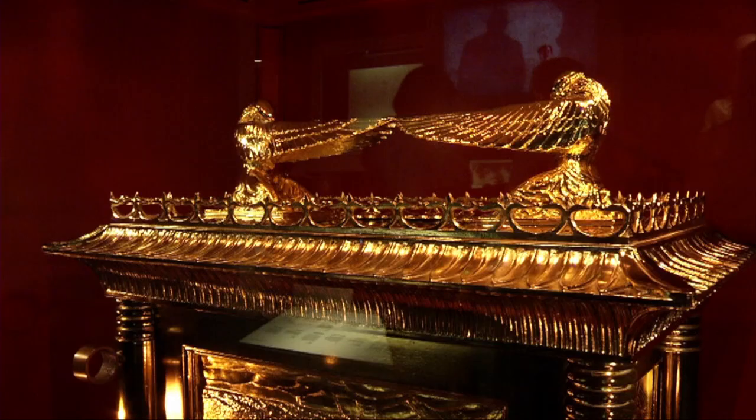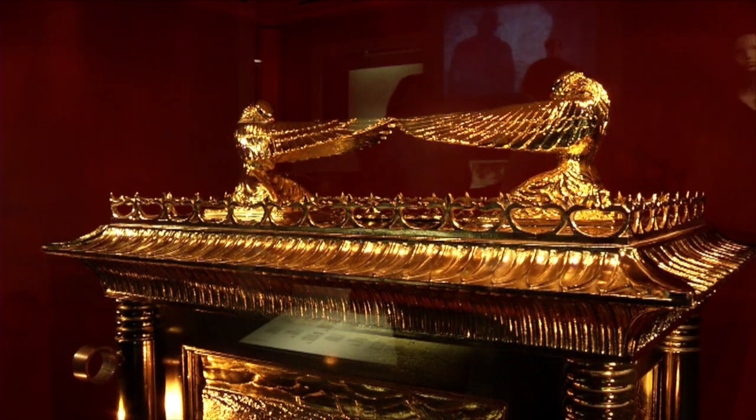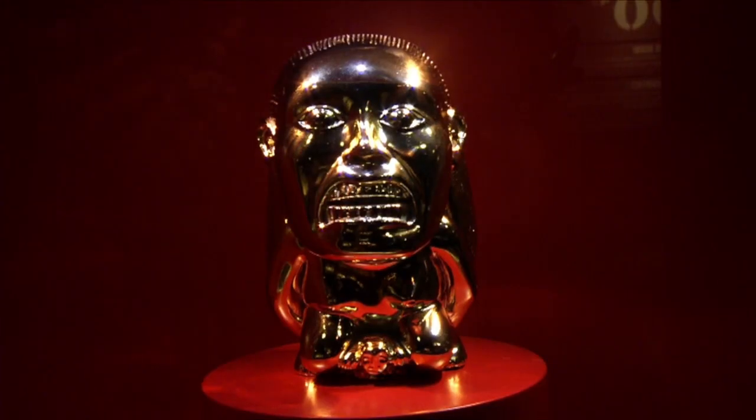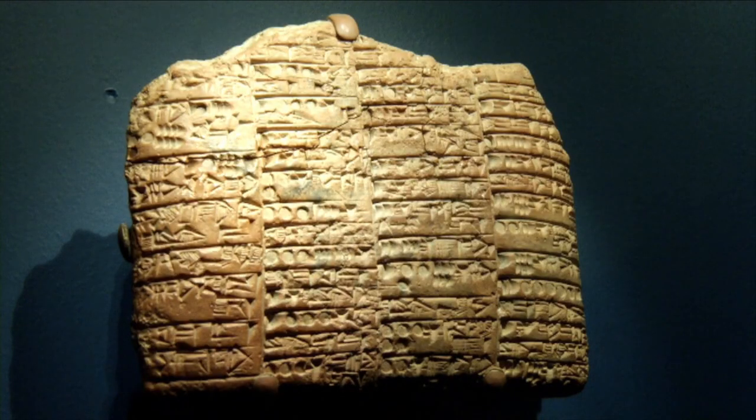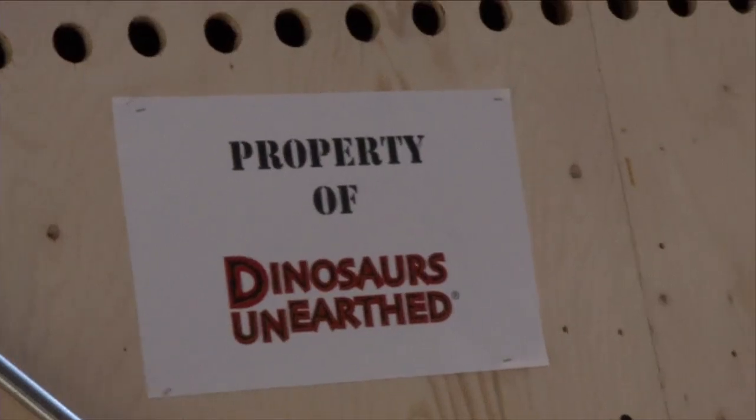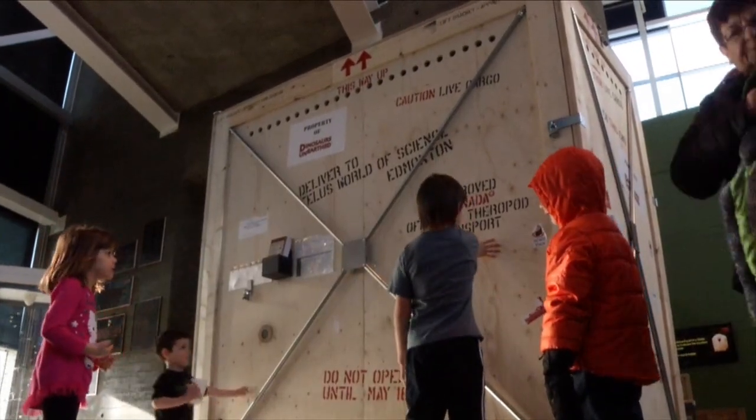Edmonton has many different events all year round, but if you want to see something a little different, you'd better hurry to the TELUS World of Science. The Indiana Jones exhibit has many different props and costumes from all four movies, including the Ark of the Covenant, the Holy Grail, and the Crystal Skull, along with many other famous items from the franchise. There are also real artifacts from around the world on display. The exhibit ends April 6th, but only a short month later a new exhibit comes in — Dinosaurs on Earth opens May 16th and will surely be a hit among kids and adults alike.